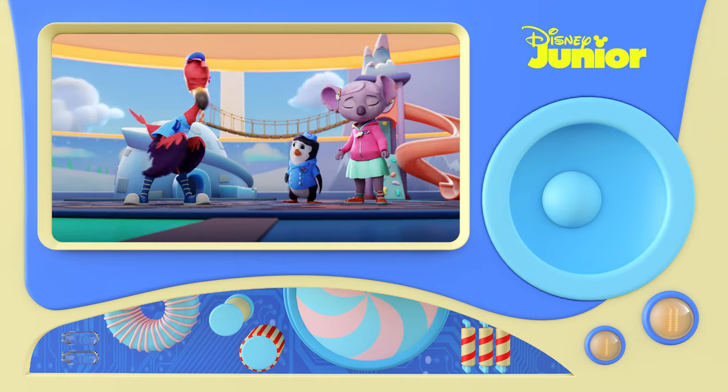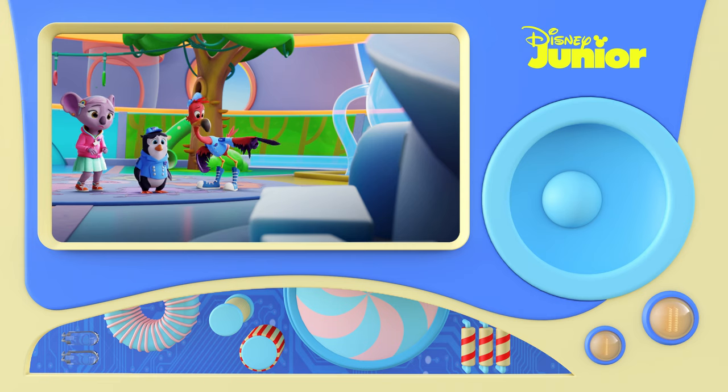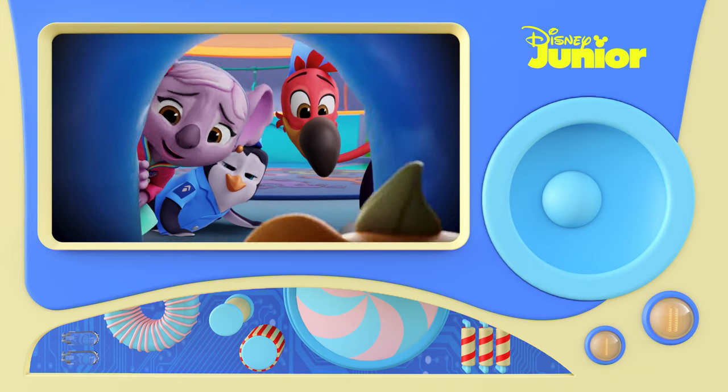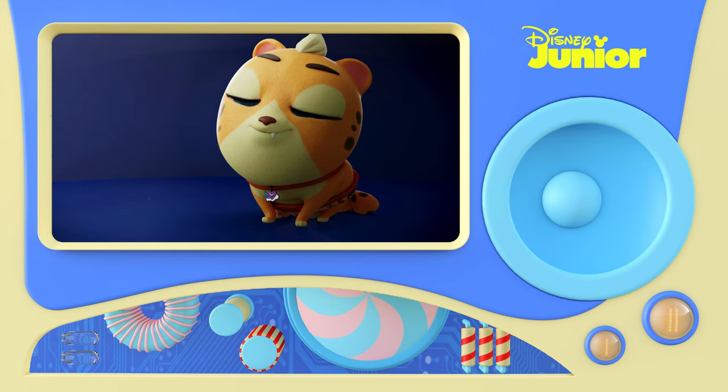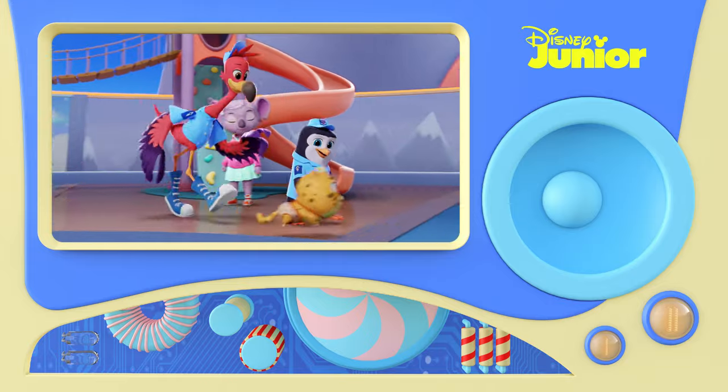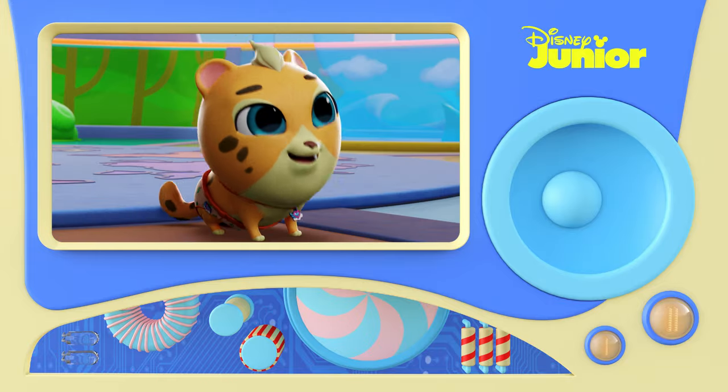Rawr! It's coming from in there! Hello there. It's Chase the Baby Cheetah! What have we got here? He's a baby cheetah! Let's find out what a cheetah sounds like. That sounded like a big cat, didn't it? Uh-huh, uh-huh!